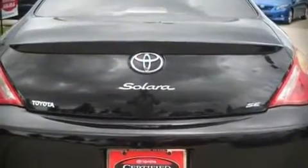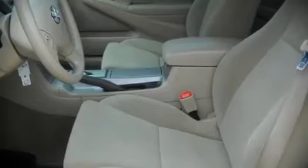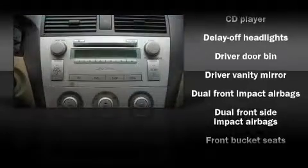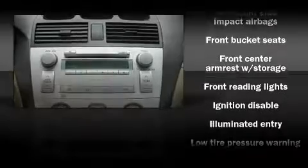Top features include remote keyless entry, front bucket seats, a split folding rear seat, air conditioning, telescoping steering wheel, power door mirrors, an overhead console, and power windows. Attractive alloy wheels furnish the fenders with style and sporty flair.